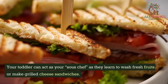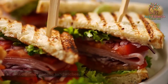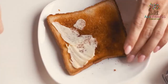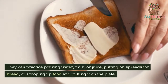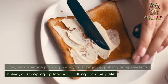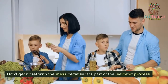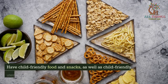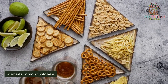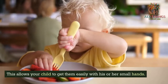Your toddler can act as your sous-chef as they learn to wash fresh fruits or make grilled cheese sandwiches. Play a restaurant game with your child by asking them to be the waiter. They can practice pouring water, milk, or juice, putting spreads on bread, or scooping food onto the plate. Don't get upset with the mess because it is part of the learning process. Have child-friendly food and snacks, as well as child-friendly plates and utensils in your kitchen. This allows your child to get them easily with his or her small hands.